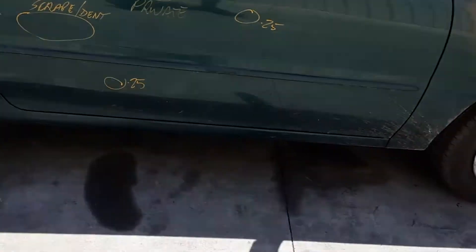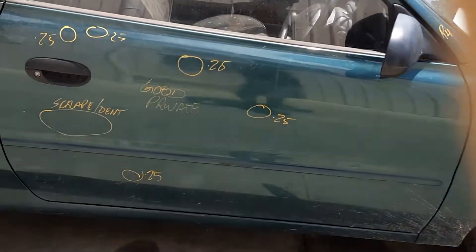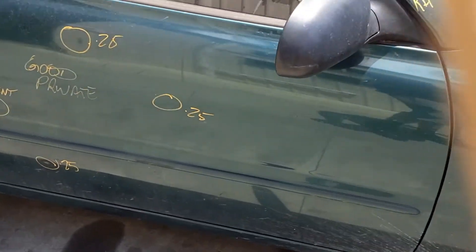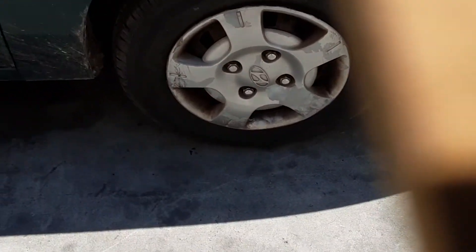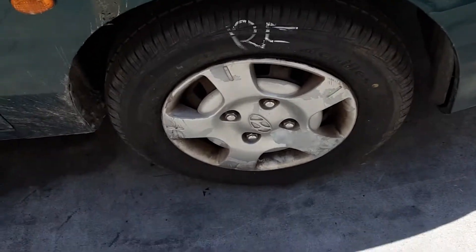Right door has 6 small dents and a small scrape. Right manual door mirror, right guard has 5 small dents, and right front 13 inch steel rim with a good tyre.